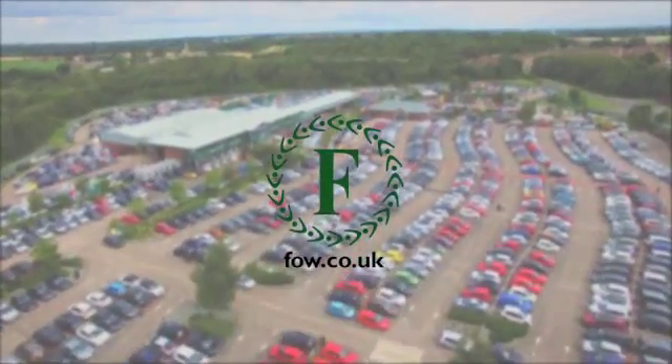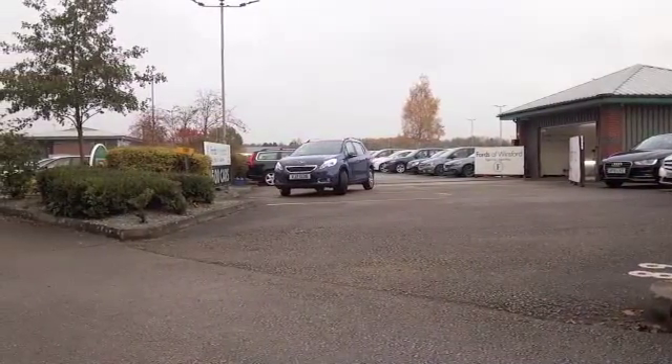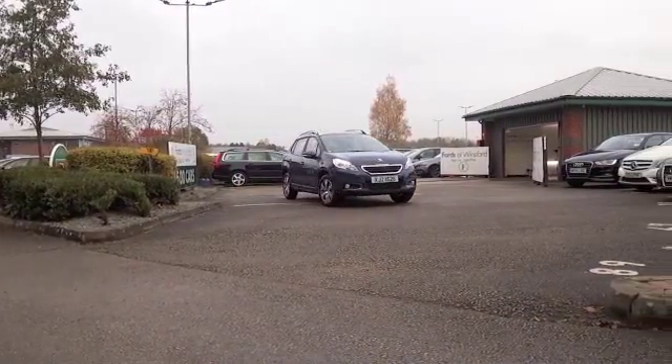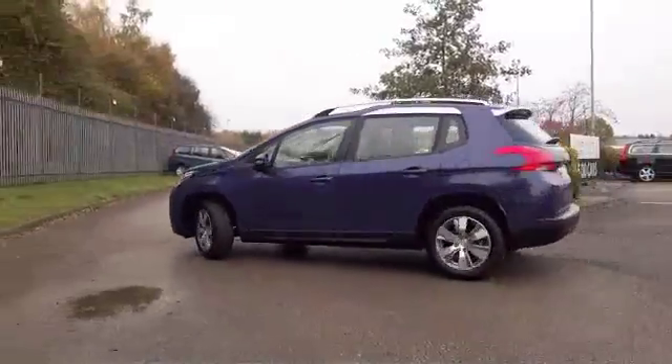What a great looking car the 2008 is, and this is a very smart colour of blue as well. It's only covered about 3,000 miles, so to be fair this is still as good as new.